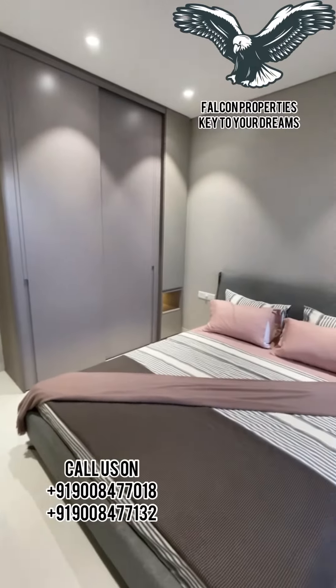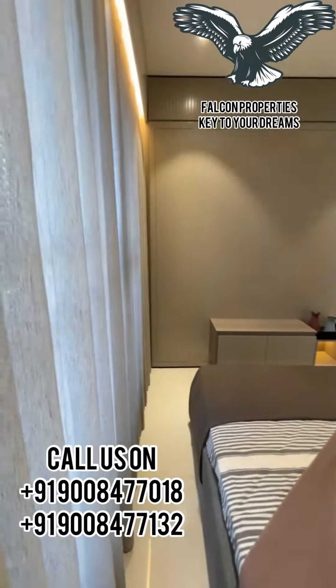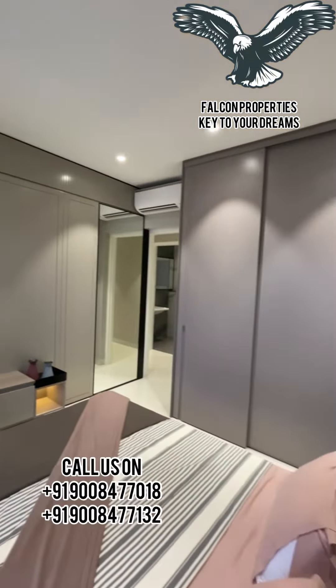This is the second bedroom which is again 10.5 by 11.5. For better lighting, we have provided bigger windows.